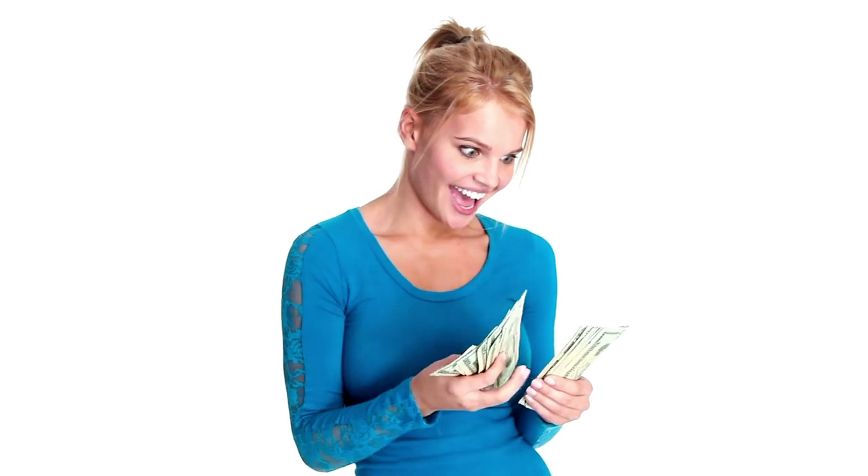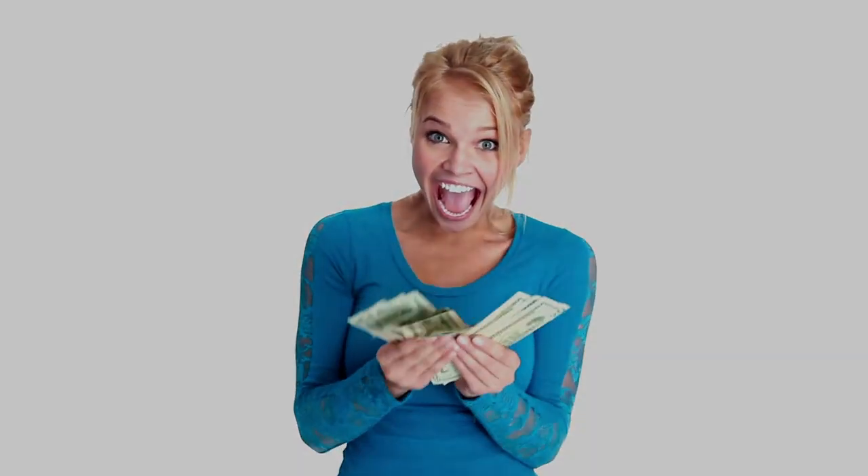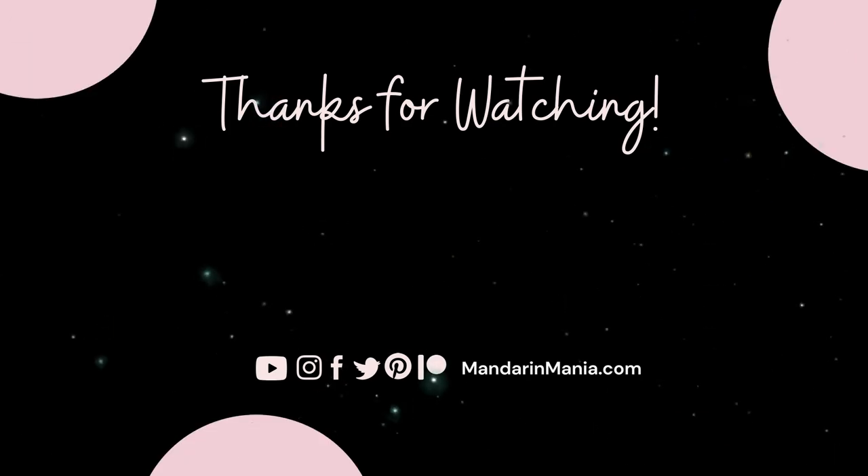Well, that wraps up our discussion of all things money in China. If you missed any of the six parts, you can find links to the other episodes in the description below. See you next time.